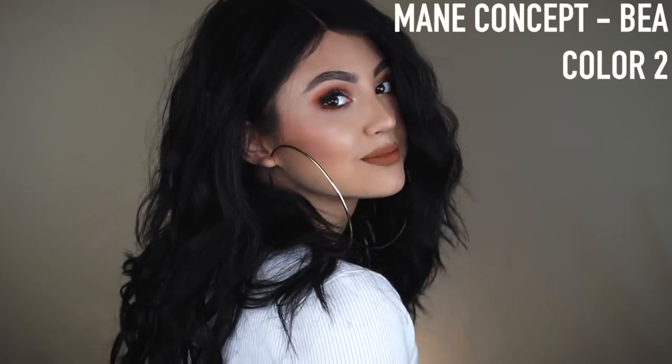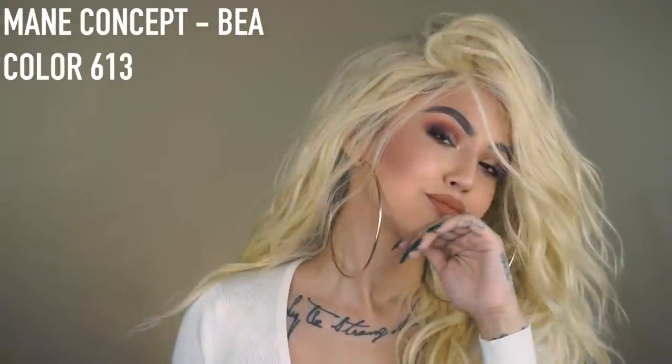This first one is called Bia and this is my new everyday wig. I cannot stop wearing this — I'm literally wearing it right now. The texture, the color, and everything is just super natural. I've had very minimal tangling with this. It is fire for sure.